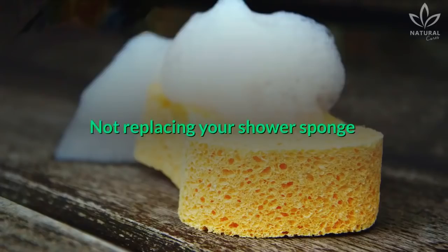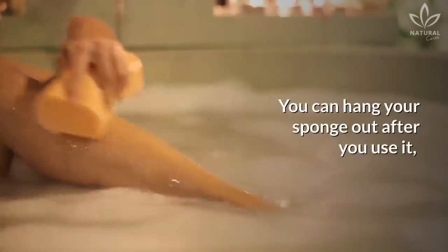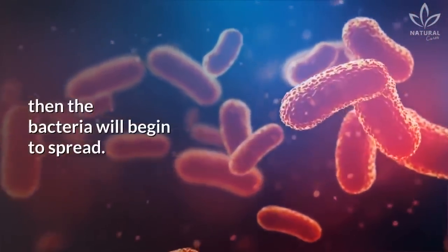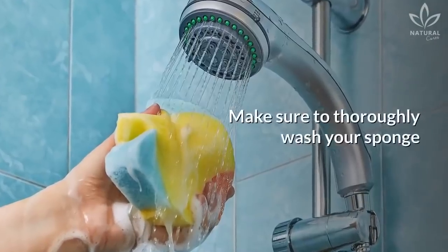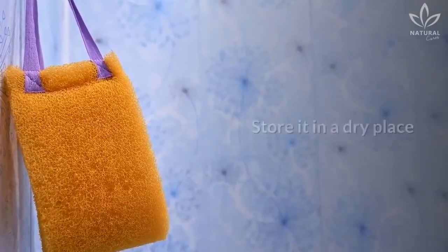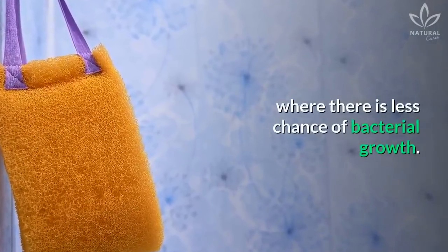Not replacing your shower sponge: You can hang your sponge out after you use it, but if it doesn't dry out completely, then the bacteria will begin to spread. Make sure to thoroughly wash your sponge and twist it to remove any excess water. Store it in a dry place where there's less chance of bacterial growth.